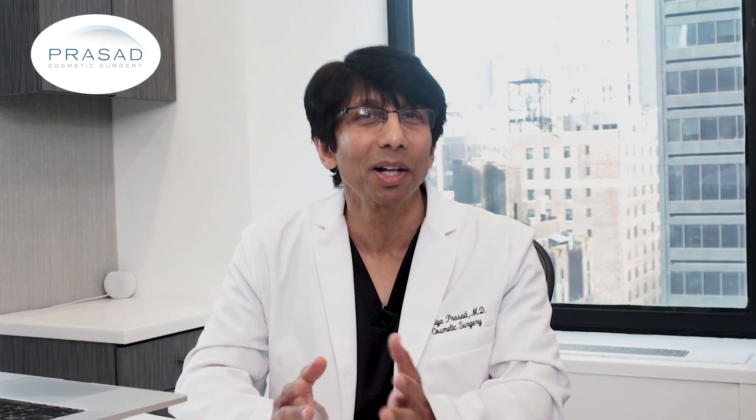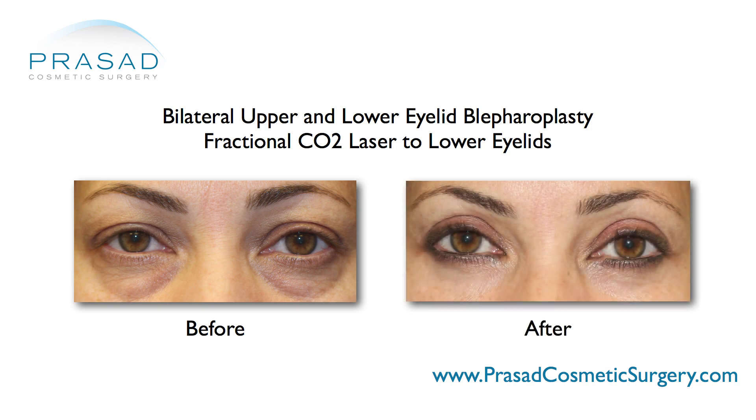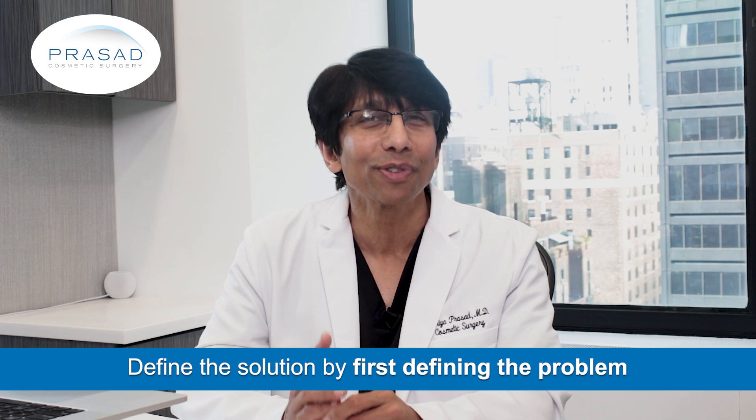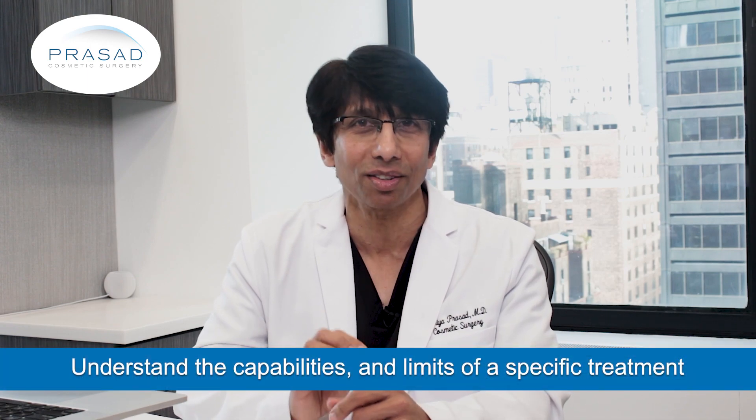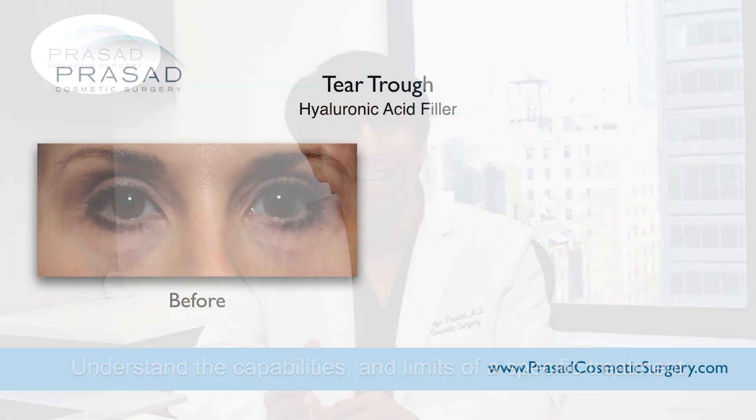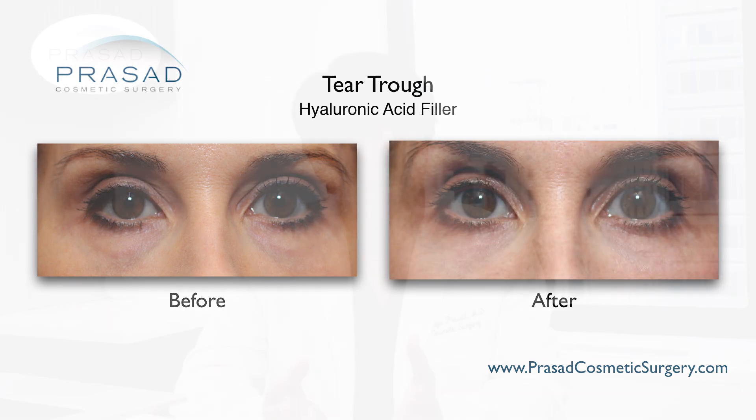More than ever, we have a lot of techniques and technologies to help people improve their appearance. In our practice, in addition to PRP, PRF, and hyaluronic acid fillers, we have multiple lasers and we perform a range of facial cosmetic surgeries. We define the solutions by first defining the problems. A clear plan where you understand the capabilities and the limits of a specific type of treatment will help you make an informed decision and ultimately have a satisfying experience.